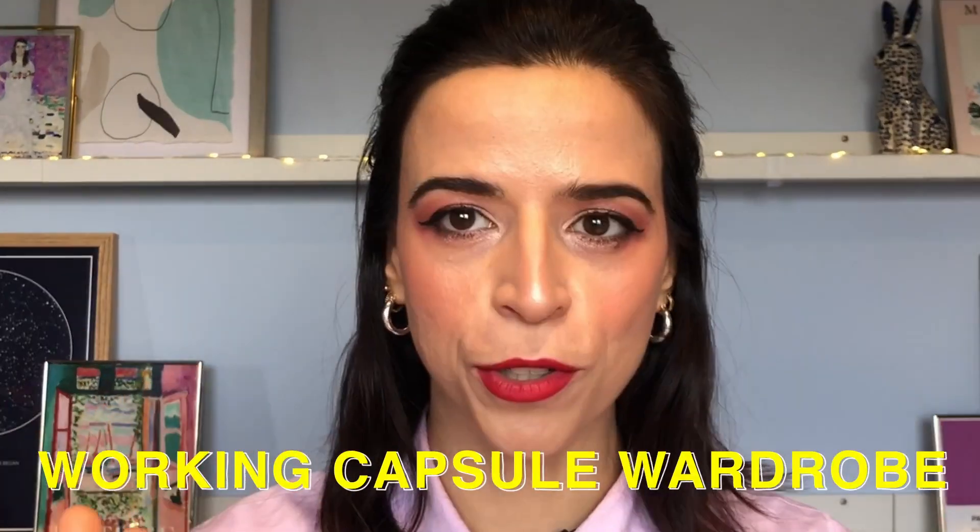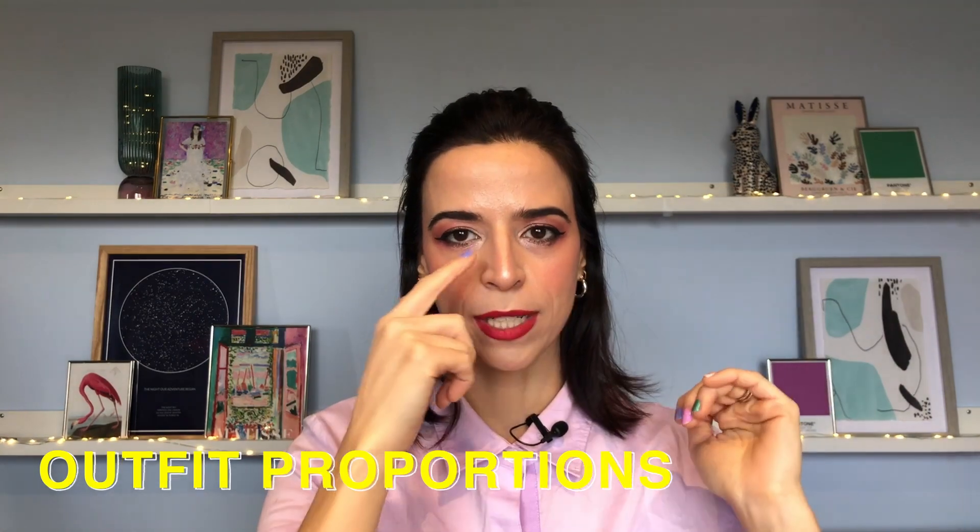Hi, good morning, good afternoon, good night, wherever you are. My name is Leticia, welcome to the channel. Today we're here to talk about body proportions in terms of what you're going to apply in your outfit, because for the first time in my life I actually have a working capsule wardrobe — everything matches, everything looks great together, everything follows my own lines. There is one very important thing I want to talk about today: outfit proportions.